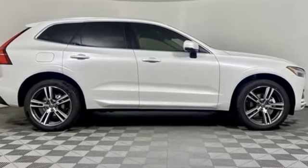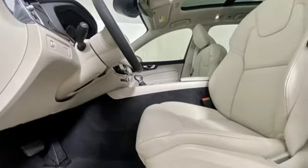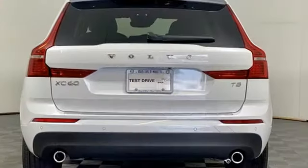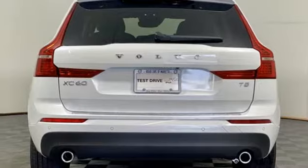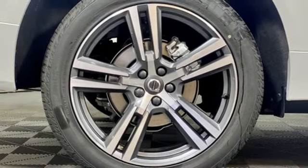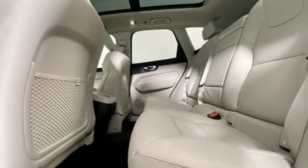Intercooled turbo inline four-cylinder engine, gas pressurized shocks, streaming audio, Wi-Fi hotspot, dual zone climate control, rear parking sensors, external memory control, memory exterior door mirror settings, leather bucket seats, auto dimming rear view mirror, and automatic transmission.